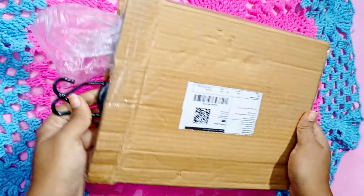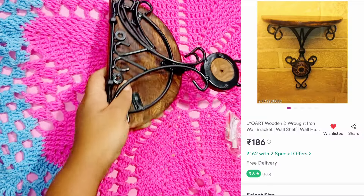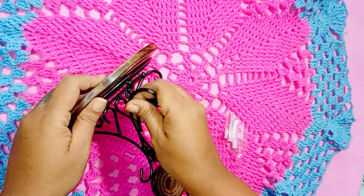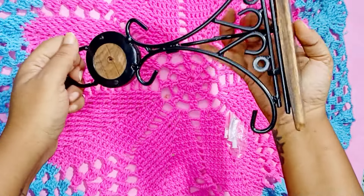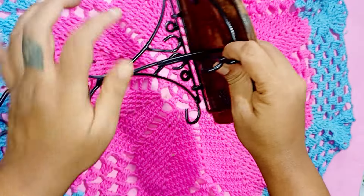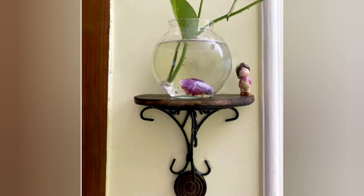Next is this wooden and wrought iron wall bracket. The packaging is not very good but the product is in good condition. It cost me around 183 rupees and it is a fancy wall shelf that can be put up on the wall of the house. The base is made of wrought iron and the top of wood. It comes with two screws and the quality of the product is very good.